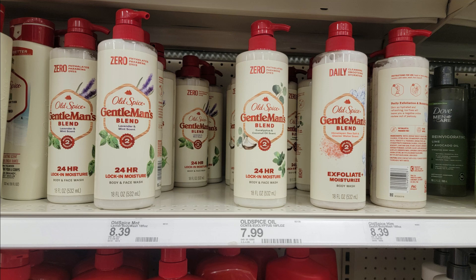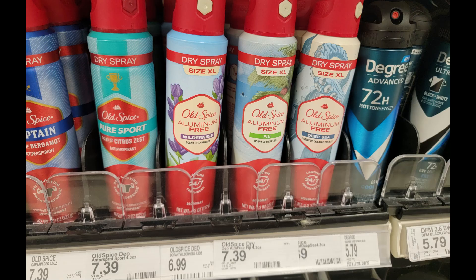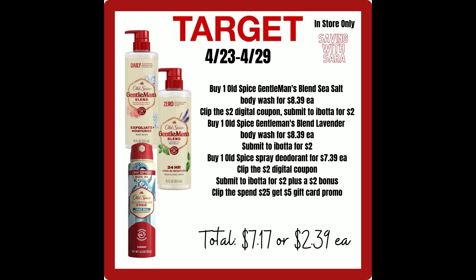We have some really awesome deals on Old Spice products, which is rare, so definitely take advantage if you like Old Spice. The Gentleman's Blend body washes are $8.39 — the lavender and the sea salt work on Ibotta, but the one in the middle for $7.99 does not. We have a $2 digital that attaches plus $2 each on Ibotta. You could also grab the Old Spice aluminum-free deodorants for $7.39, with a $2 digital and a $1 offer on Ibotta. There's also a $2 bonus if you complete three separate offers — so grab two body washes plus the deodorant and you get that bonus. For those three items after the gift card, you'll pay just $7.17, or $2.39 each.